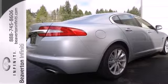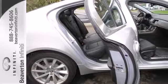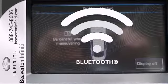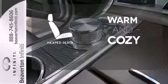leather seats, and the Homelink system. A two-ring suspension and dual exhaust are there to remind you that just because you're comfortable doesn't mean you can't have some fun. You don't have to put your life on hold when you have Bluetooth. You don't have to wrap yourself in the comfort of heated seats.